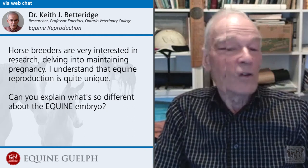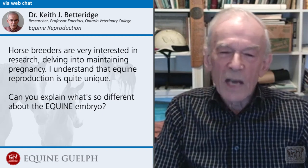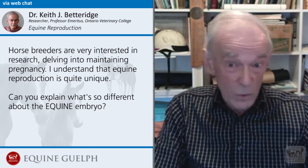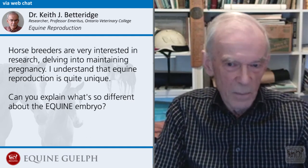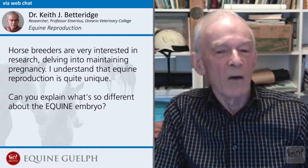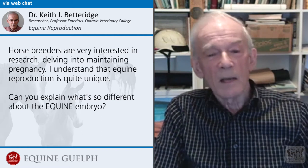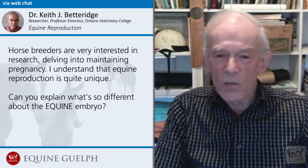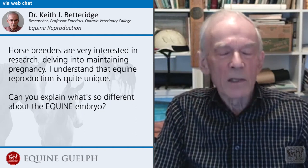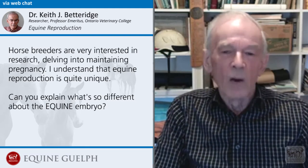The embryo develops an unusual coating called the capsule, and this enables the embryo to move around in the uterus. In fact, it has to move around in the uterus if pregnancy is to develop. We've learned this from all the work done in horse reproduction thanks to ultrasound. The embryo is spherical because of the capsule and it's moving around in the uterus. We can discover an awful lot about what's going on in early pregnancy through the use of ultrasound.